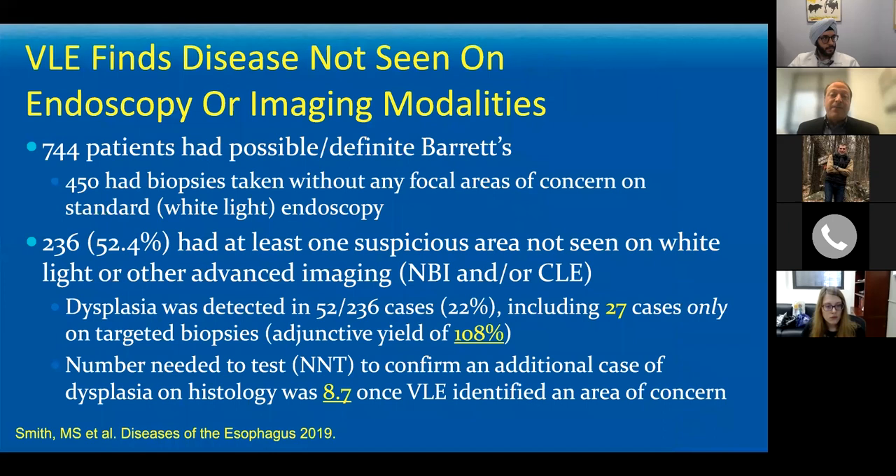When we ran an 18-center multi-center trial looking at 1,000 patients, we found that in over half of the patients there was at least one area suspicious for those changes that was not seen on white light, not seen on narrowband imaging, and not seen on confocal endomicroscopy — in part because of the depth and breadth of coverage and the seven-micron resolution. The number needed to test with a biopsy taken by guidance from an abnormal VLE scan to confirm an additional case of dysplasia on histology was only 8.7.